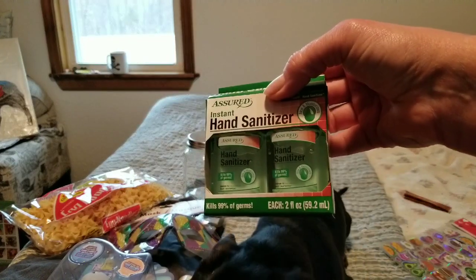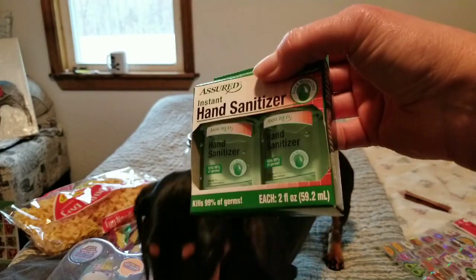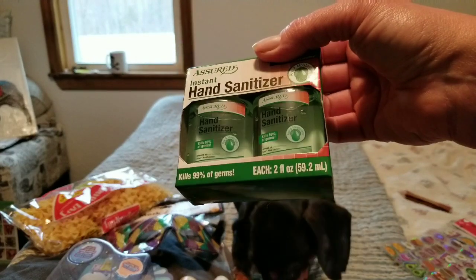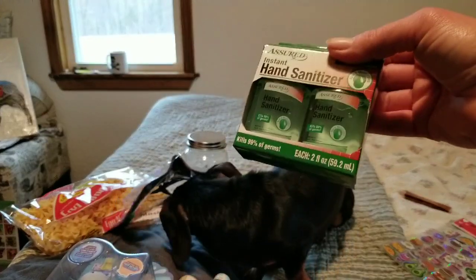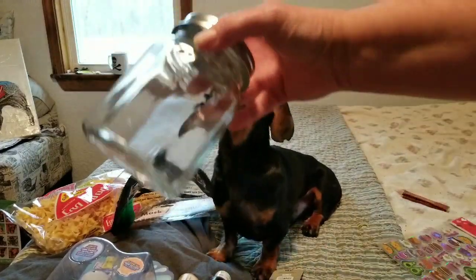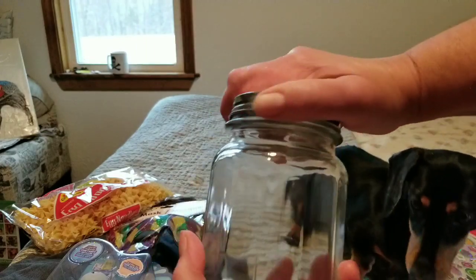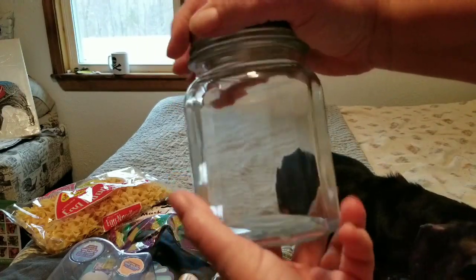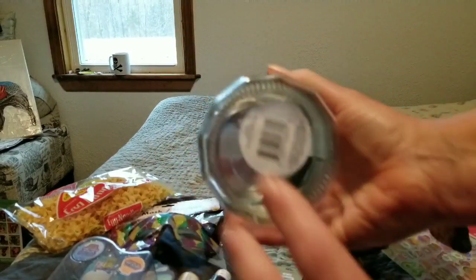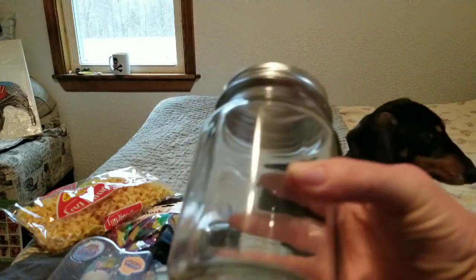I buy hand sanitizer all the time but I couldn't find any today. Listening to the news talk about coronavirus, I don't know if this will kill it, but it makes me feel better when touching shopping carts. I had to go to the clinic today for a checkup and lab review, and they had it everywhere. I got one for my car and one for my purse. I also got this new twist-cap jar — I love the little flat sides on it. For a dollar, I'll take it — good for a bunch of stuff instead of using my old jars.